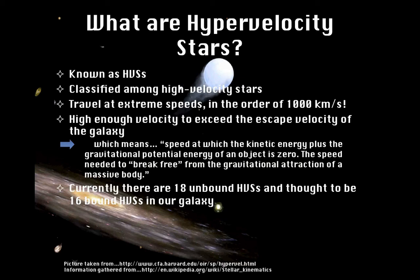Currently in our galaxy there are 18 unbound HVS's that only approach the center of our galaxy once, and 16 bound HVS's that follow the same path over and over.